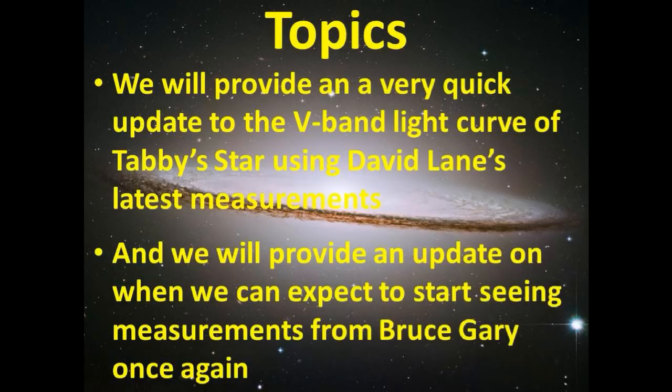Hey guys, we have a couple topics for you. We will provide a very quick update to the V-band light curve of Tabby Star using David Lane's latest measurements, and we will provide an update on when we can expect to start seeing measurements from Bruce Gary once again.